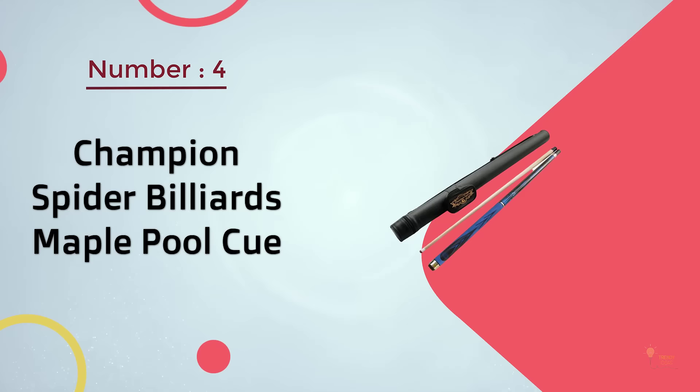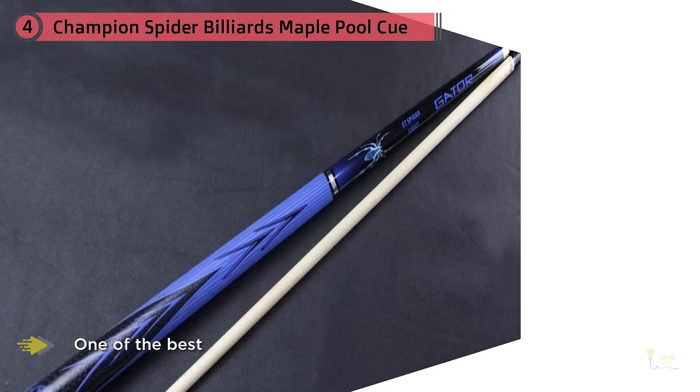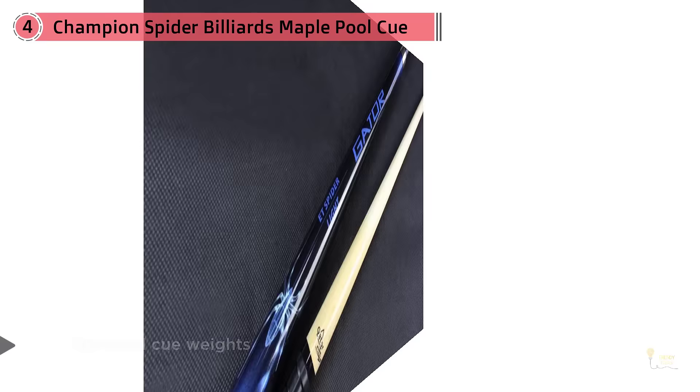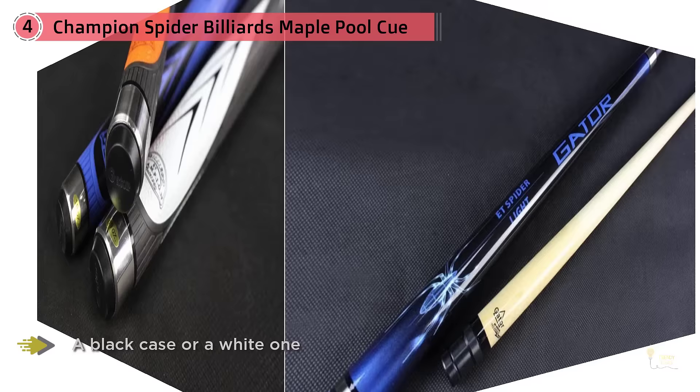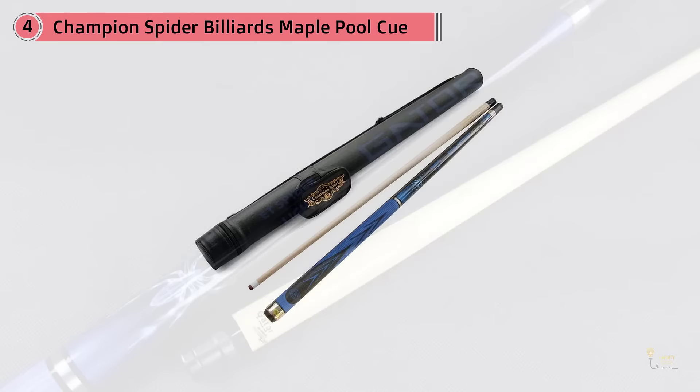Number 4. Champion Spider Billiards Maple Pool Cue. Out of all the maple pool sticks that you can buy, this Champion Sport White Spider Maple Pool Cue Stick is one of the best. Available in standard cue weights, this stick comes with a billiards glove and a case. You can choose between a black case or a white one, but both colors will match the black and white accents on the stick. Made from two separate pieces, this Champion Pool Cue has a 12.5mm tip that is small enough for trick shots and durable enough for daily games.